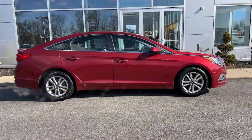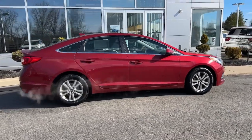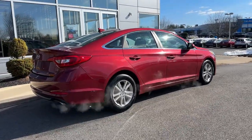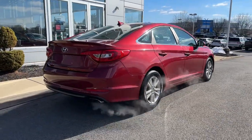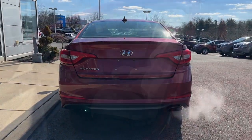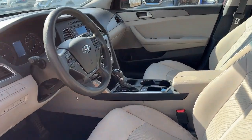The following are some of this vehicle's highlighted options: keyless entry, heated mirrors, satellite radio, steering wheel audio controls, alarm, aluminum wheels, Bluetooth connection, rear spoiler, stability control, traction control.